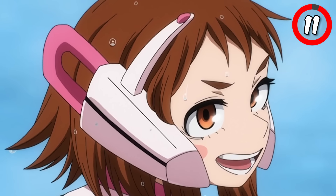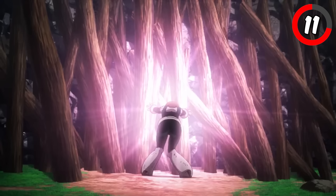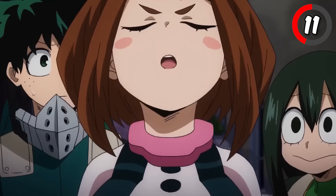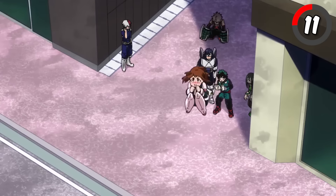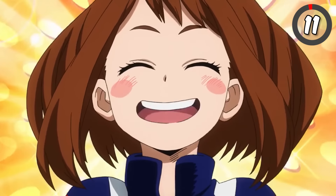Ochako Uraraka's ultimate move is her final form, which she achieves when she awakened her Zero Gravity quirk. With the awakening of this power, Uraraka can make anyone and anything levitate in the air without even having to touch them. The awakening of Uraraka's quirk embodies Ochako's growth and showcases her heroism.